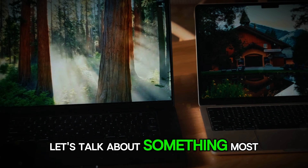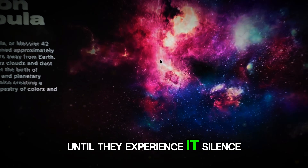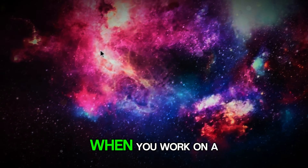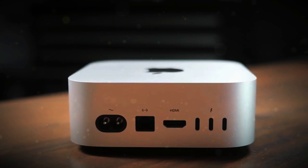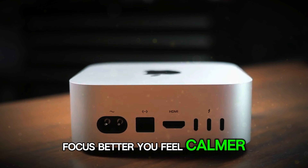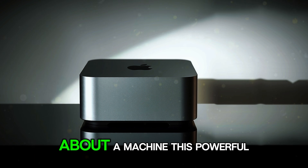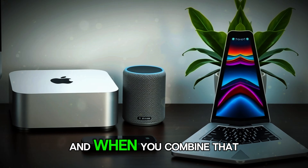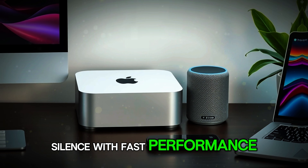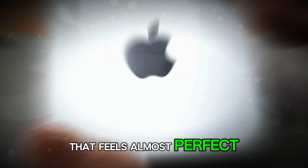Now let's talk about something most users don't think about until they experience it: silence. When you work on a device that makes no noise, it changes your environment. You focus better, you feel calmer, you enjoy using your computer more. There's something almost therapeutic about a machine this powerful that stays completely quiet. And when you combine that silence with fast performance, you get a desktop experience that feels almost perfect.